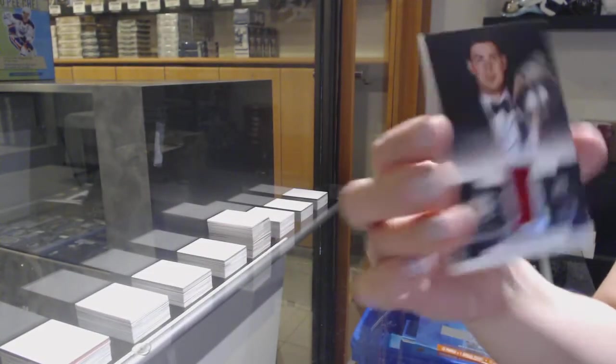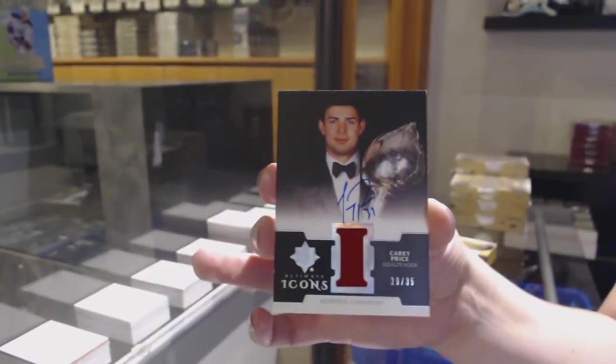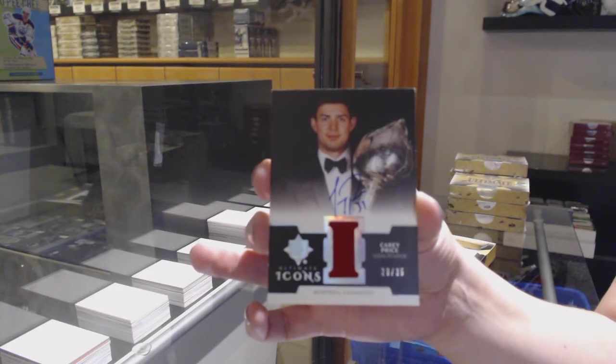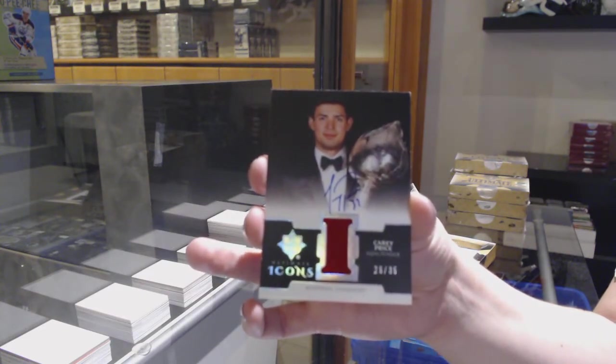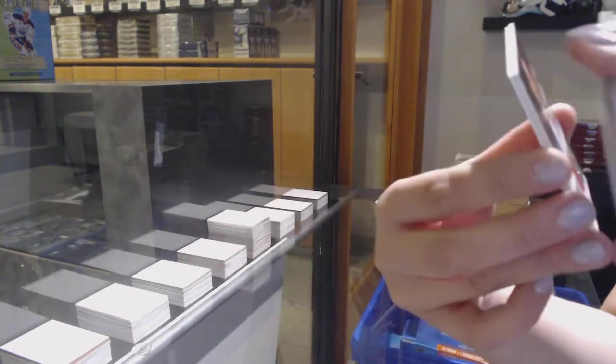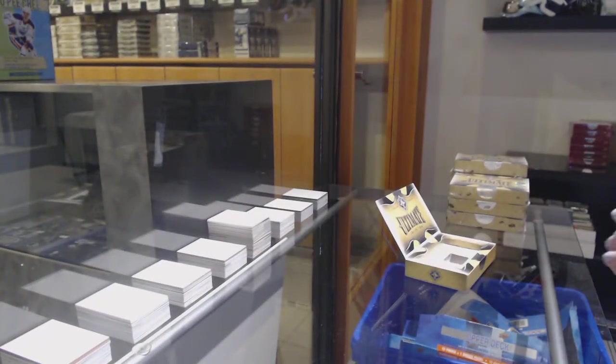Ultimate Icons! Jersey auto number to 35 for the Montreal Canadiens, Carey Price. And a rookie jersey of Philippe Myers for the Flyers.